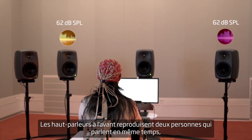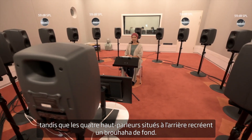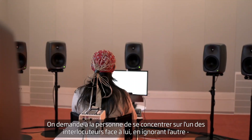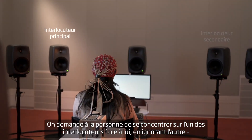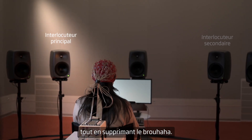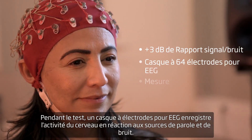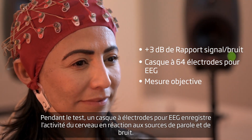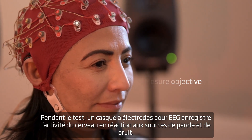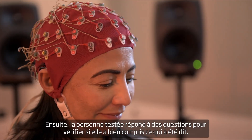This new test was designed specifically to gain deeper insight into the biggest challenge faced by people with hearing loss: following conversations in a noisy environment. The loudspeakers in front represent two people talking at the same time, while four loudspeakers behind create babble noise. The test person has to focus on one of the speakers in front and ignore the other while suppressing the babble noise. Meanwhile, an EEG cap records the brain's activity in response to the speech and noise.